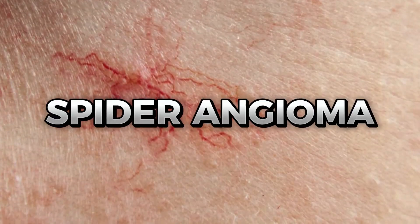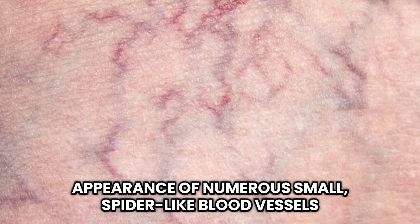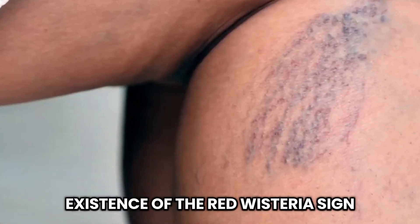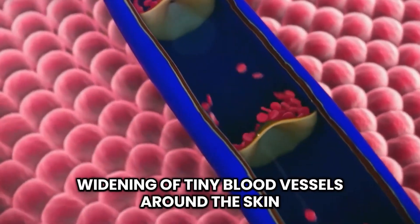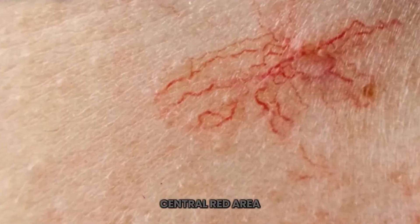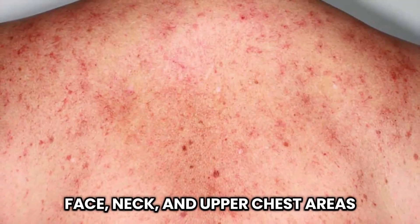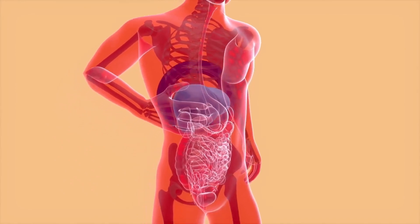Now let's talk about spider angiomas. Signs may include pale stool, the presence of blood in the stool, and the appearance of numerous small, spider-like blood vessels. These are due to the failure of the liver to control blood flow, resulting in the widening of tiny blood vessels around the skin. These angiomas usually form a central red area surrounded by vessels forming red lines resembling spider legs. They are most prominent in the face, neck, and upper chest areas, and therefore can be a good indicator of early signs of liver disease.